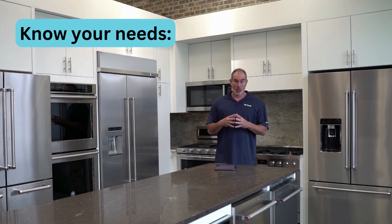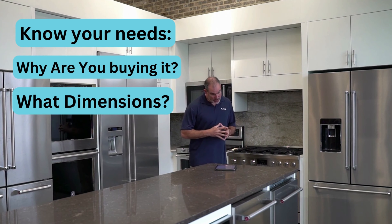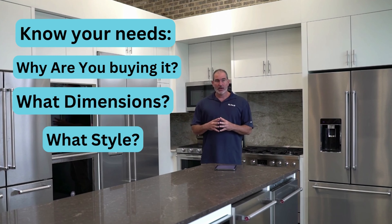Hey guys, it's Al. Let's talk about the Refrigerator Buying Guide. It's very important when you're buying a refrigerator to know your needs — why are you buying it, what are your dimensions, what kind of style are you looking for? Everybody's lifestyle is different. When we talk and you just ask Al, it's not about what I want or what I like technically — maybe I can give you quality advice — but what's good for your lifestyle?